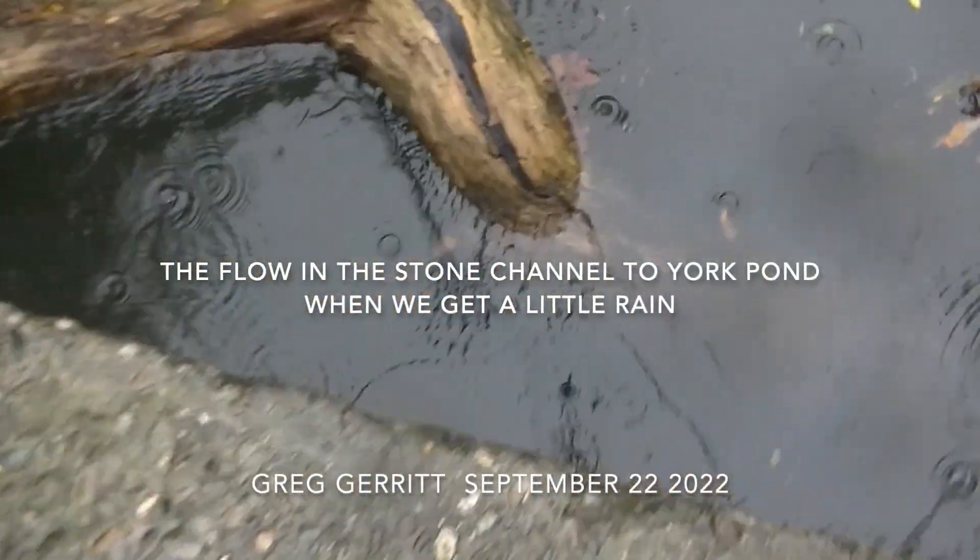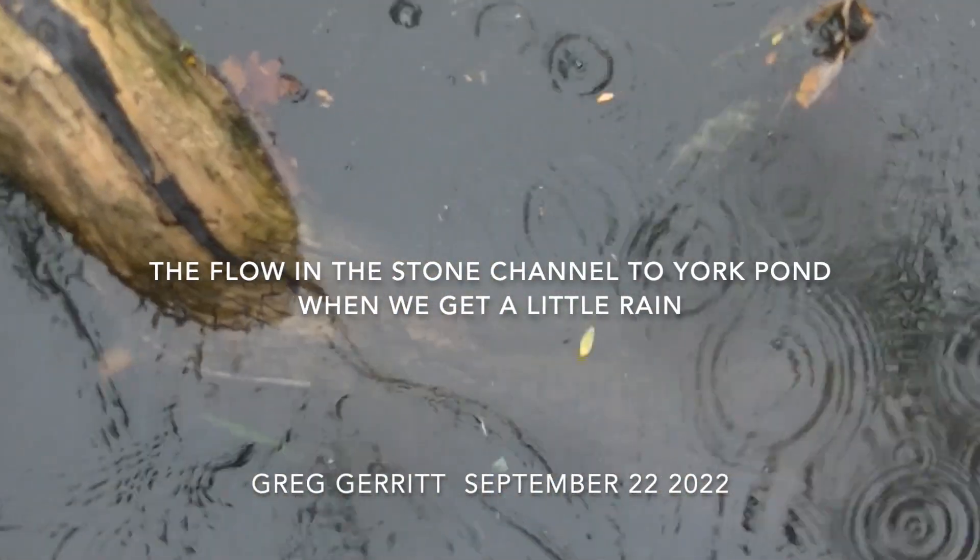There was rain, about two-tenths of an inch now — decently off and on, not real hard, but rain.